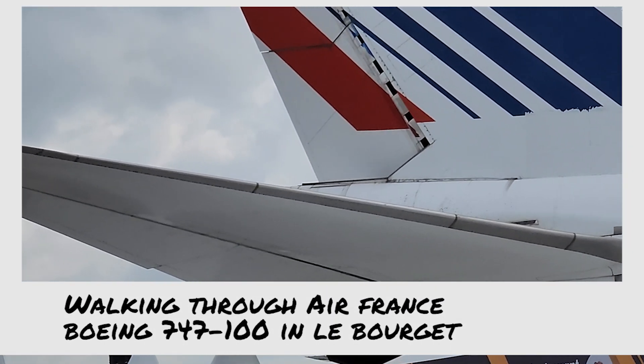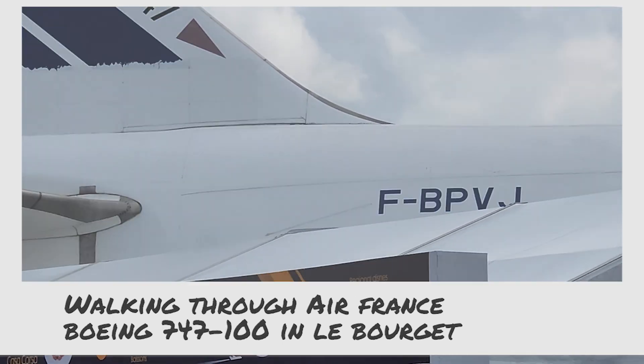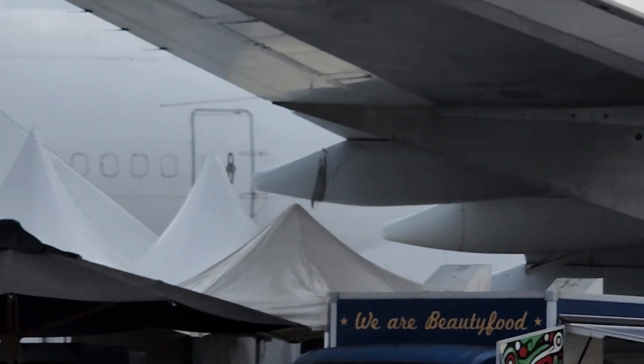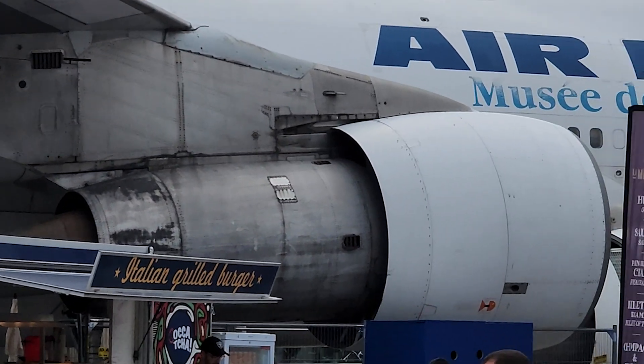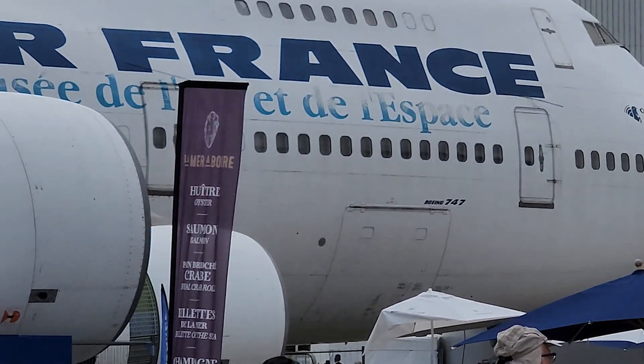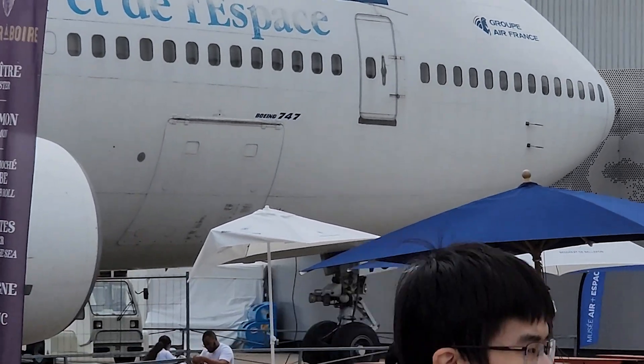This is a 747-100. It is actually here in Le Bourget at the Musée de l'air et de l'espace, which is a museum of air and space in Le Bourget.